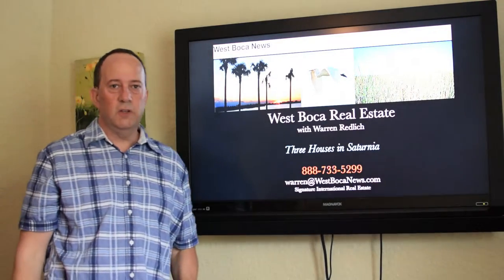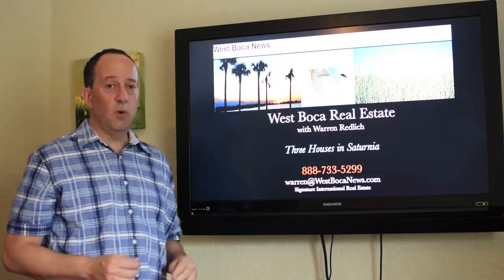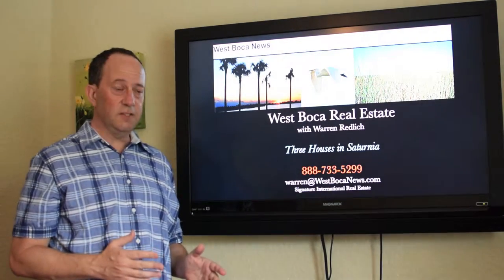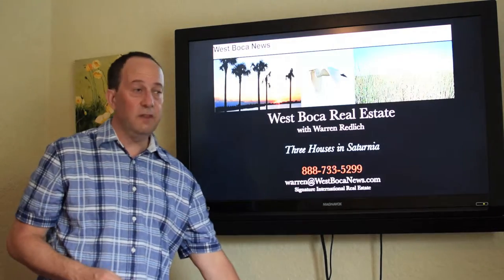Hi, this is Warren Redlich with West Boca News, and we're going to do a West Boca Real Estate Report. There are three houses in Saturnia selling for $750,000 and up that are particularly nice that we thought we'd show you today.